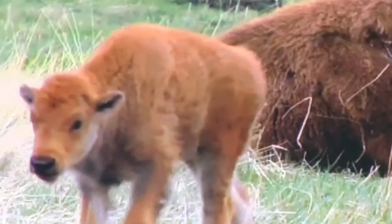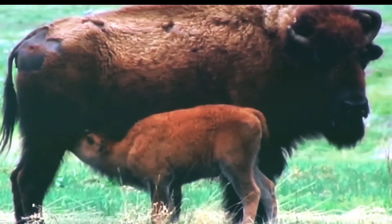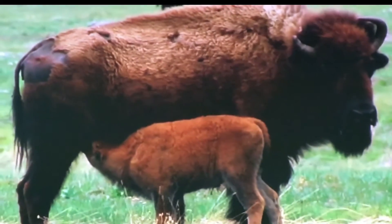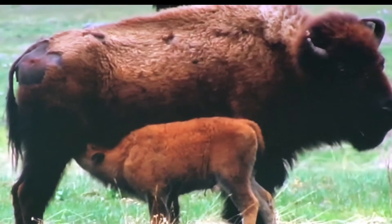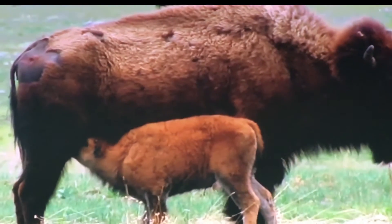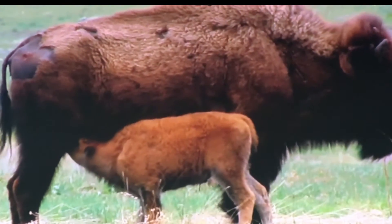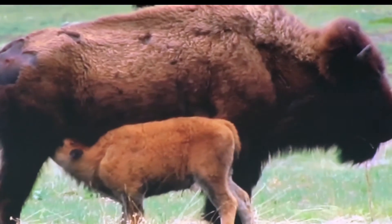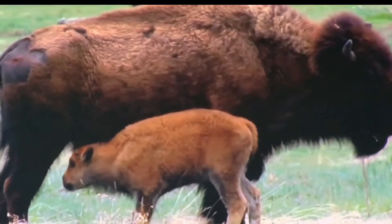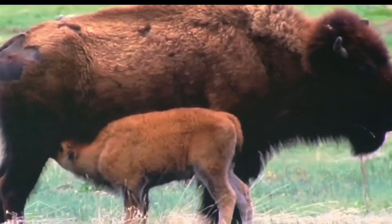This is a calf walking toward the camera. Cows are nursed for up to eight months and they are fully independent by one year of age. Male bison do not participate in the upbringing of calves. This selfish calf will have to wait until the mother replenishes her nourishment before it can get re-nourished.